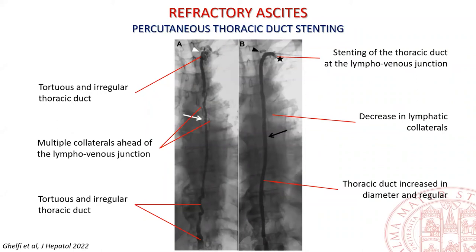Percutaneous thoracic duct stenting has recently been reported in two patients with refractory ascites. Stenting of the thoracic duct at the lymphovenous junction led to disappearance of lymphatic collaterals and resolution of duct tortuosity and irregularities, with better ascites control within a month and resolution within six months.